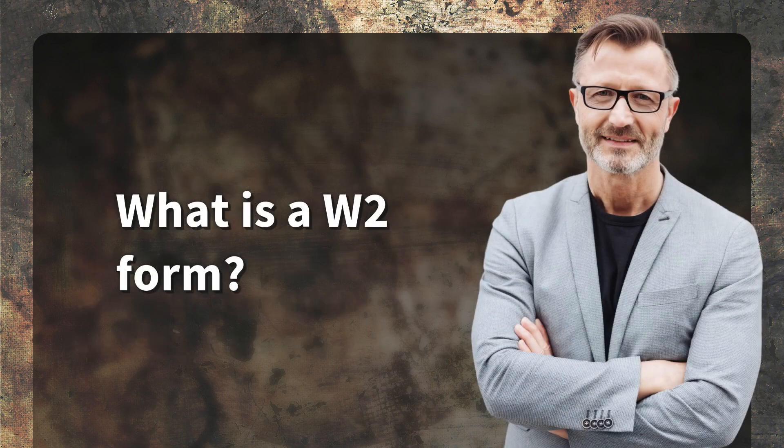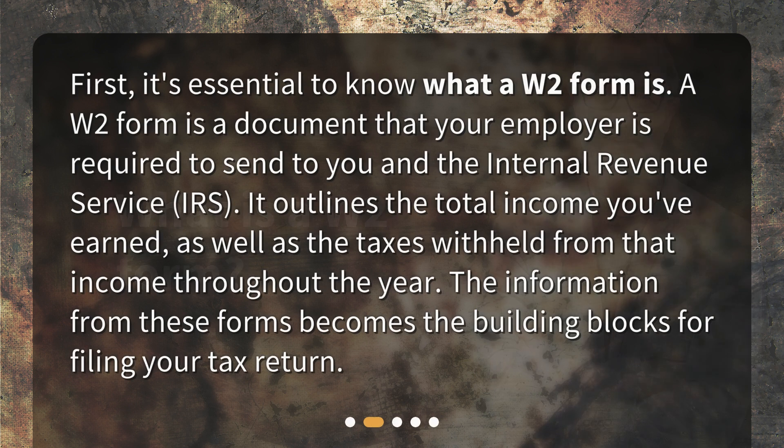What is a W-2 form? First, it's essential to know what a W-2 form is. A W-2 form is a document that your employer is required to send to you and the Internal Revenue Service (IRS). It outlines the total income you've earned, as well as the taxes withheld from that income throughout the year. The information from these forms becomes the building blocks for filing your tax return.